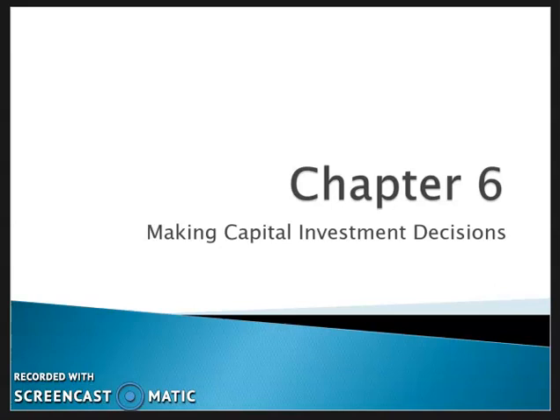Chapter 6: Making Capital Investment Decisions. As I mentioned previously, you can't overemphasize the importance of understanding the income statement. The problems in this chapter are going to require you to work with the income statement and determine the relevant operating cash flows associated with different types of projects.